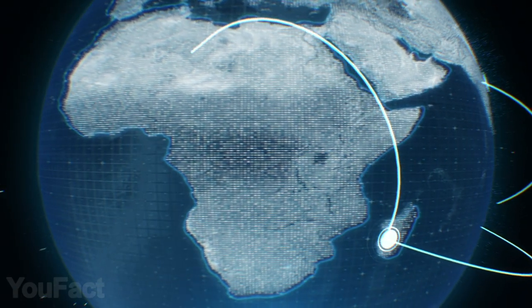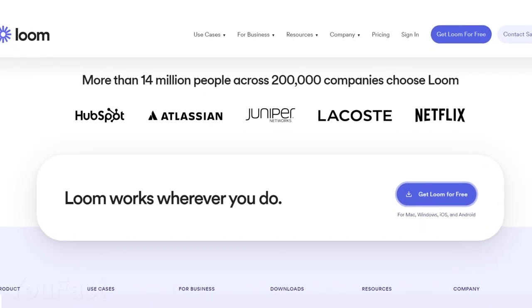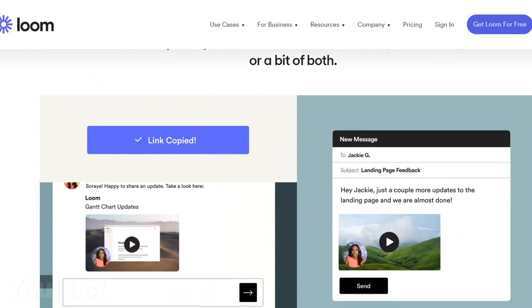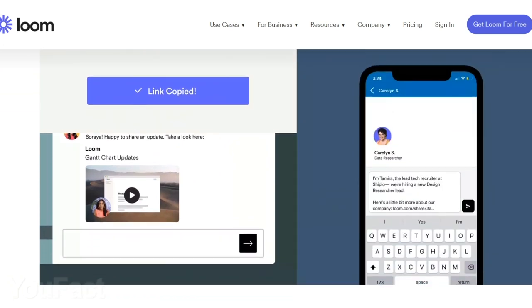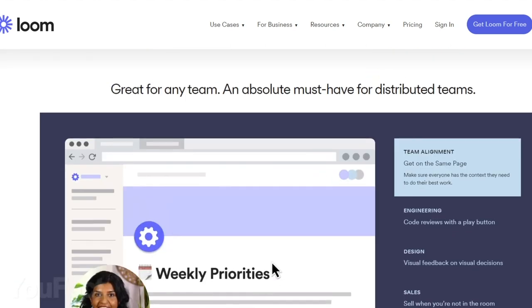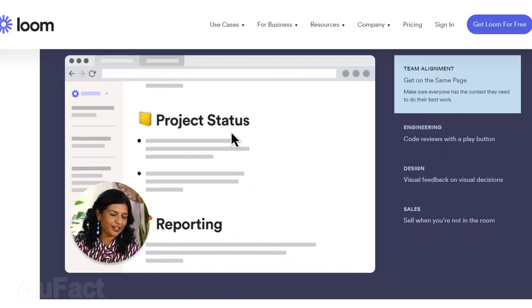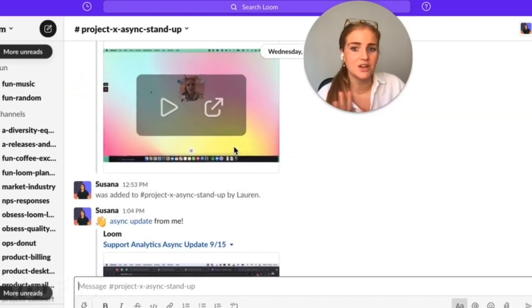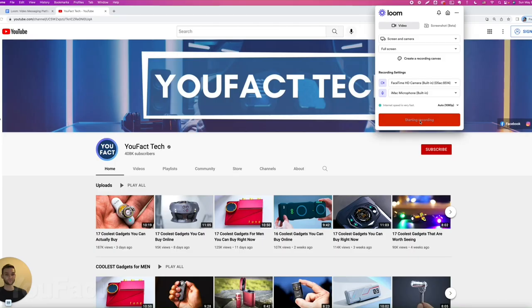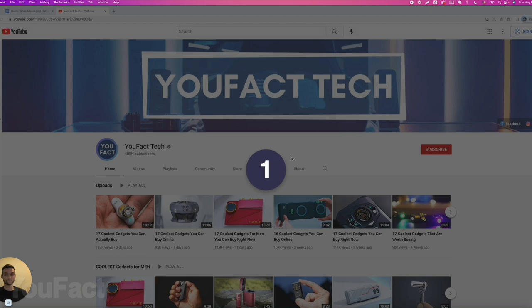Over 14 million people across thousands of companies like Atlassian and Netflix are already using Loom because it's convenient and available on all platforms and all devices. Click the link in the description, download the Loom app, and get a whole bunch of benefits like unlimited creator seats, unlimited number of videos with unlimited length, and much more. It's time to boost your productivity like never before.